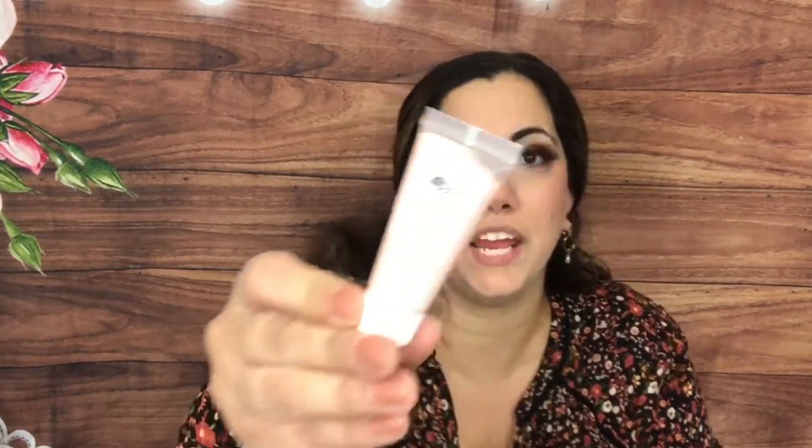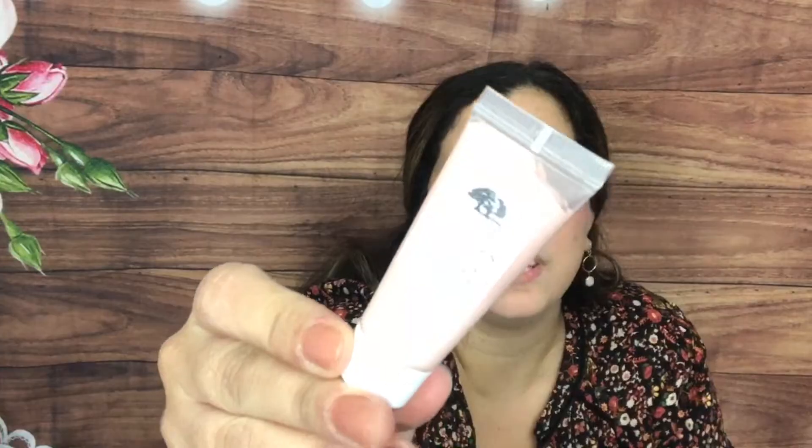Next up we have by Origins the Original Skin Red Texturizing Mask with Rose Clay — it is so pretty, it's pink. I'm gonna try this on maybe on a Mask Monday kind of day, mostly on my Instagram. It smells really good. Every time I film I usually have makeup on so I might do it at the end of the day.